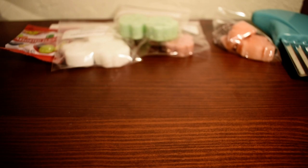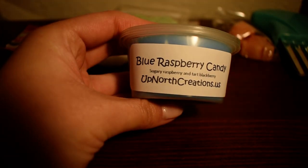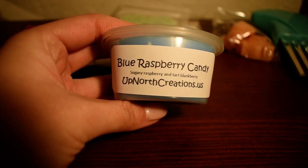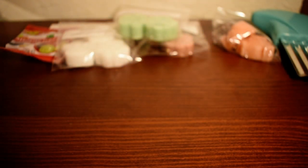Let's start with the scent shots I got. The first one is Blue Raspberry Candy, which is sugary raspberry and tart blackberry. I love artificial candy kind of scents, so this one was perfect. And that's exactly what it smells like — your typical blue raspberry kind of scent, reminds me of a slushie. Really, really nice.